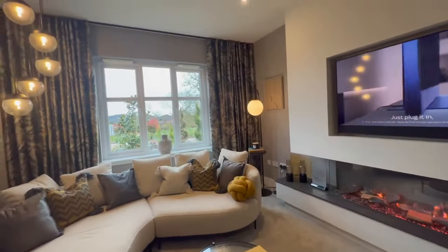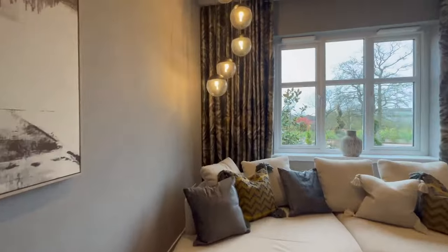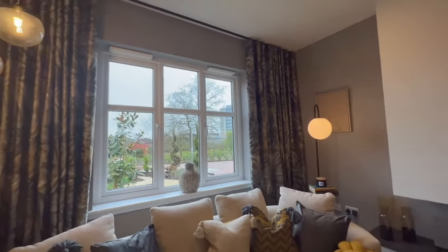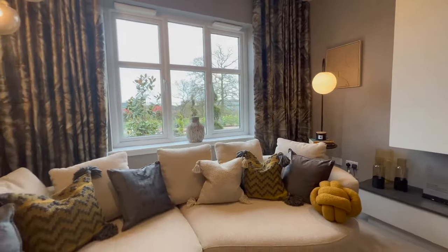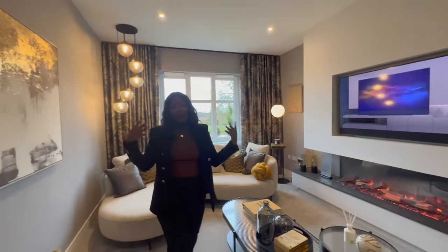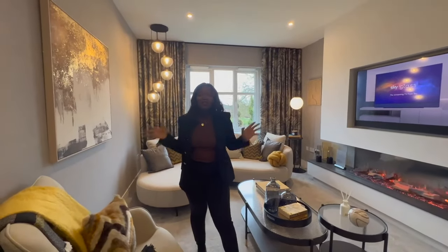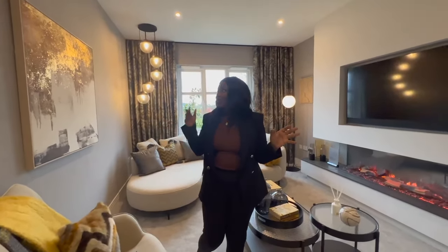The pendant lights coming down just make this room look even more beautiful. I really love it — lots of space. This is a place you would come to just relax after a long day of work or cooking, you can just come in here and unwind.